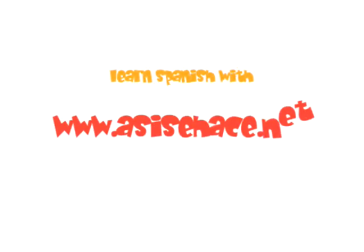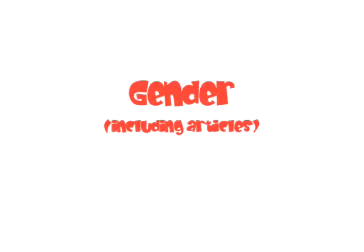Welcome to the podcast from asisehace.net. Today we're talking about gender and the use of the definite and indefinite articles.